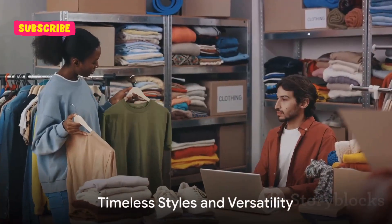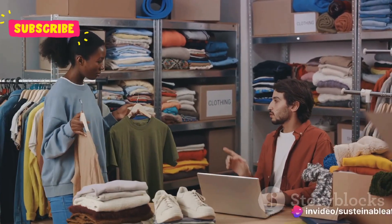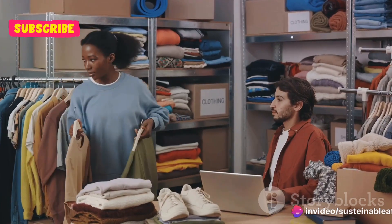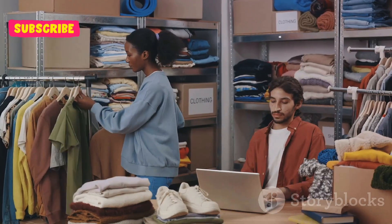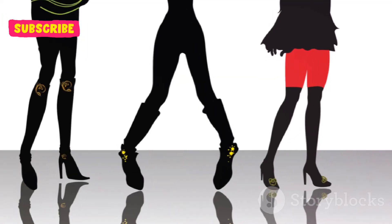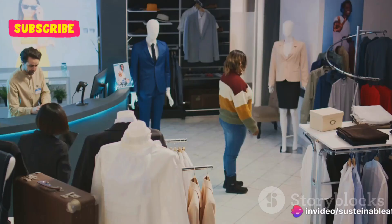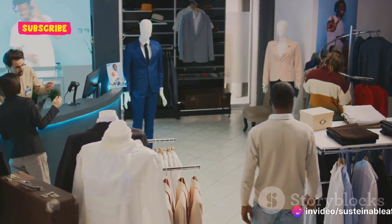When it comes to building a sustainable wardrobe, timeless is the new trend. The secret lies in selecting classic pieces that never go out of fashion. Imagine a crisp white shirt, a pair of tailored black trousers, or a versatile denim jacket — these are items that have stood the test of time and will continue to do so.